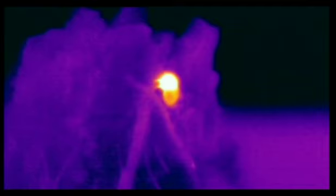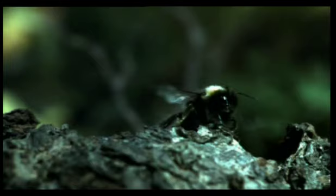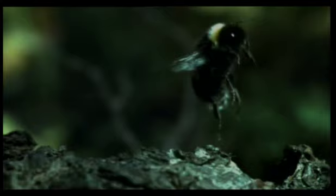Her body temperature is now over 30 degrees centigrade. At last, she has a chance of lift-off. She will now be able to visit the spring flowers while it's still too cold for others to do so.